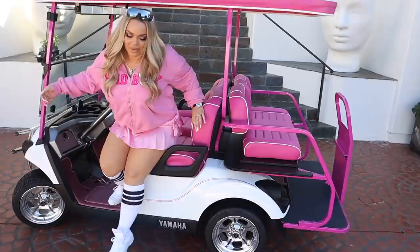I also watch a lot of cart girl TikTok, so now I can do those too. All right, so let's do a golf cart tour.